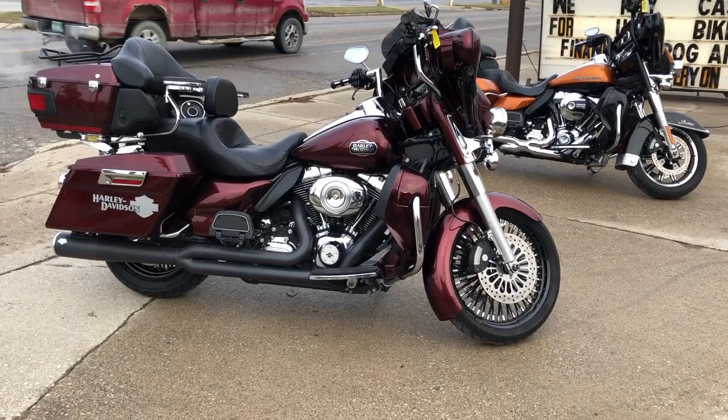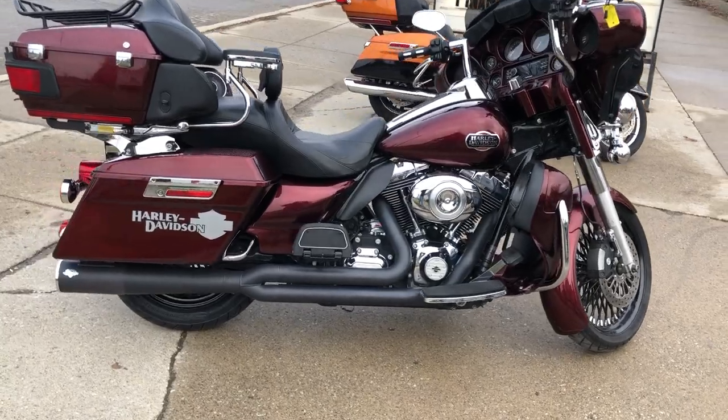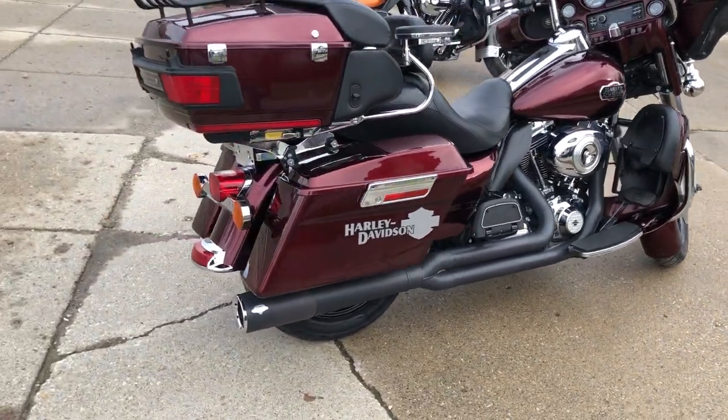Hey guys, it's RowanForks.com here. We have a Hughes Harley electric line for sale with over $4,000 in extras.